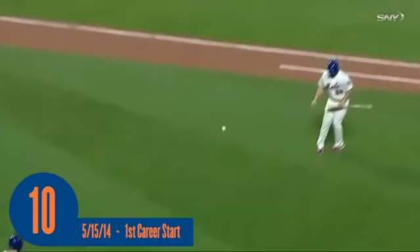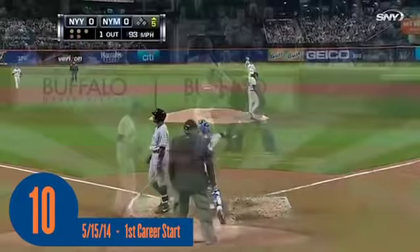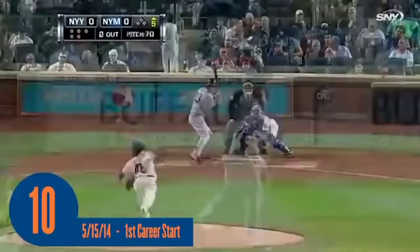Tough guy to double up here. Strike three call. And Solante takes strike three call. It was the beginning of the season. And Johnson goes down here for the strikeout by deGrom.